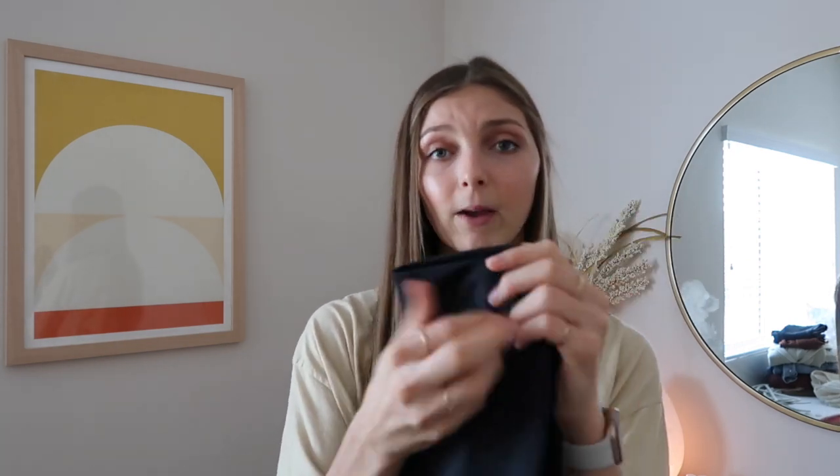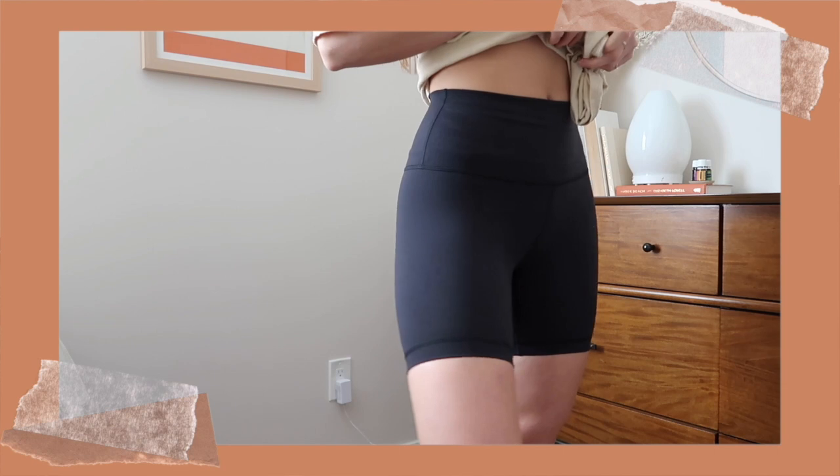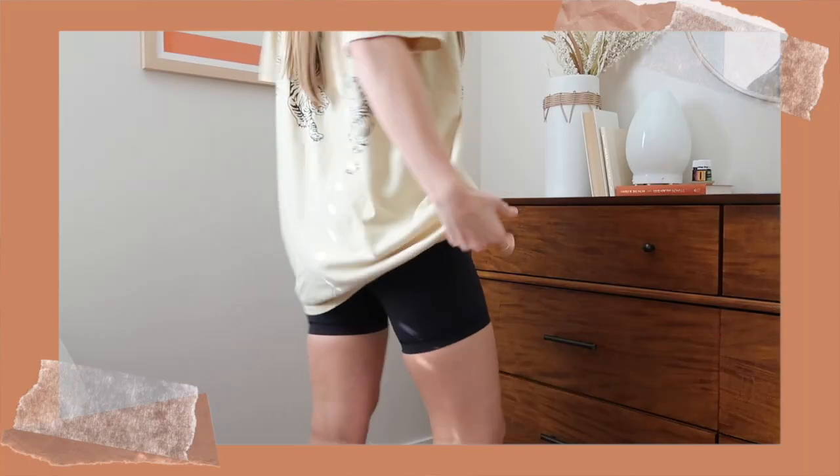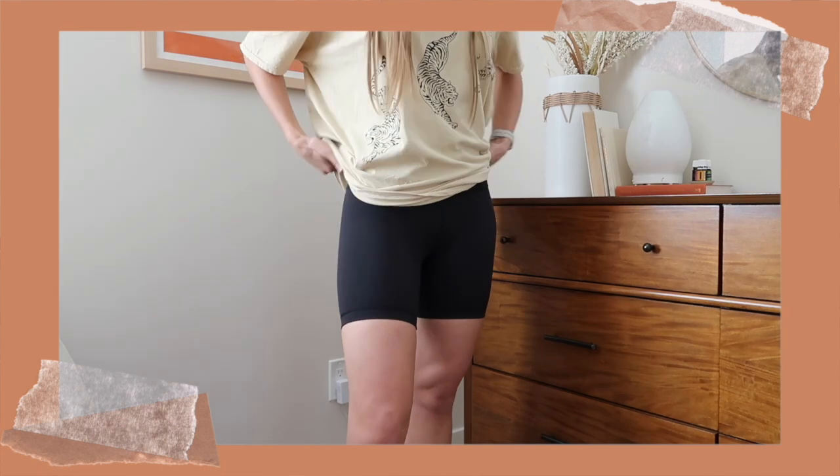I'm going to start off with the stores where I only got a few items. The first being Lululemon — I just got a pair of biker shorts. I had bought a pair from Forever 21 for literally $3.99 just to try out the trend, and once I decided I liked them, I told myself I'd buy a nice pair. These are the Wonder Train high-rise shorts, 6-inch, in black. They're the Everlux material, which is supposed to be a tie between the Align and the regular Wonder Under material — super soft, super stretchy, and not see-through.